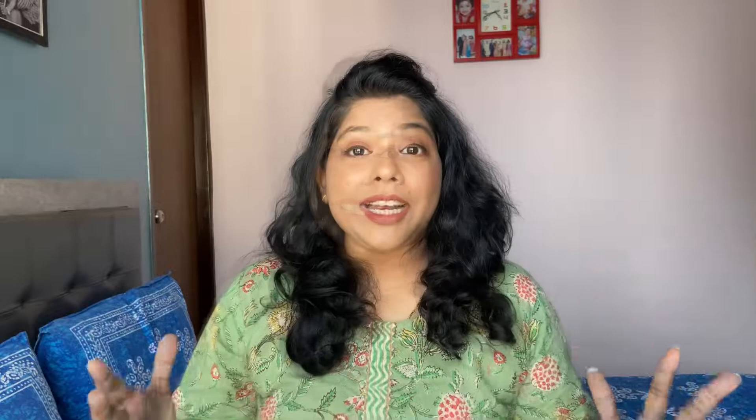I also read that tigers in jungles brush their wounds on CICA plants because it has medicinal and healing properties. That's the reason CICA or Centella Asiatica is also known as tiger grass, which is so amazing. Let's quickly take a look at all the products and their textures.